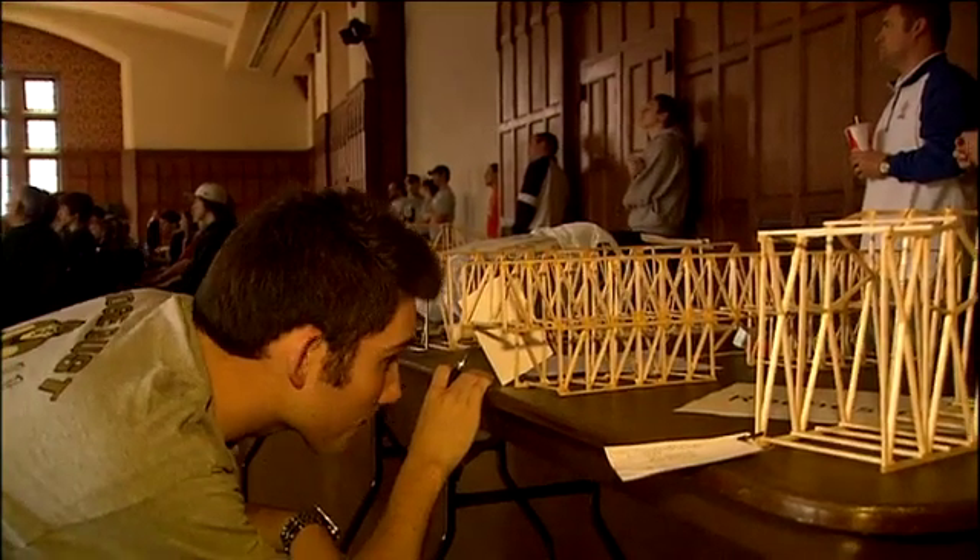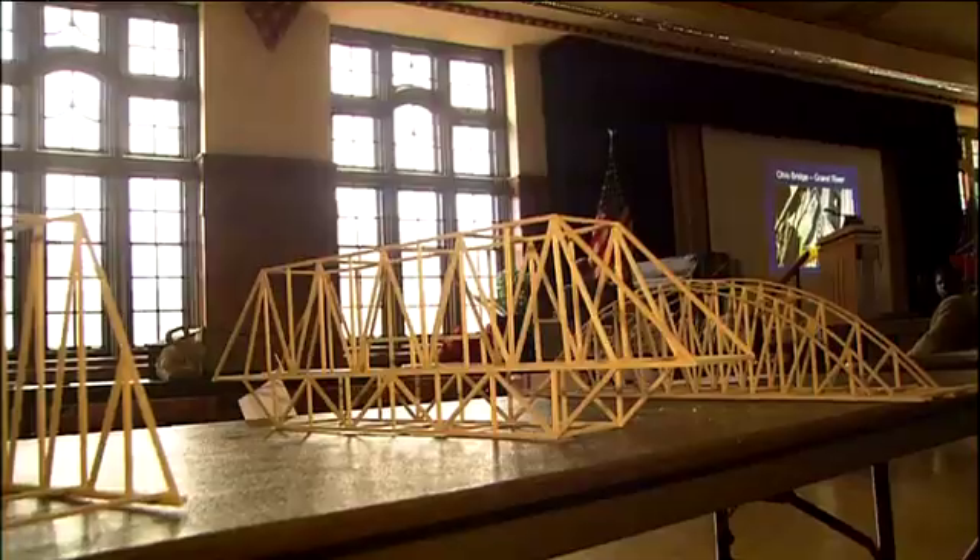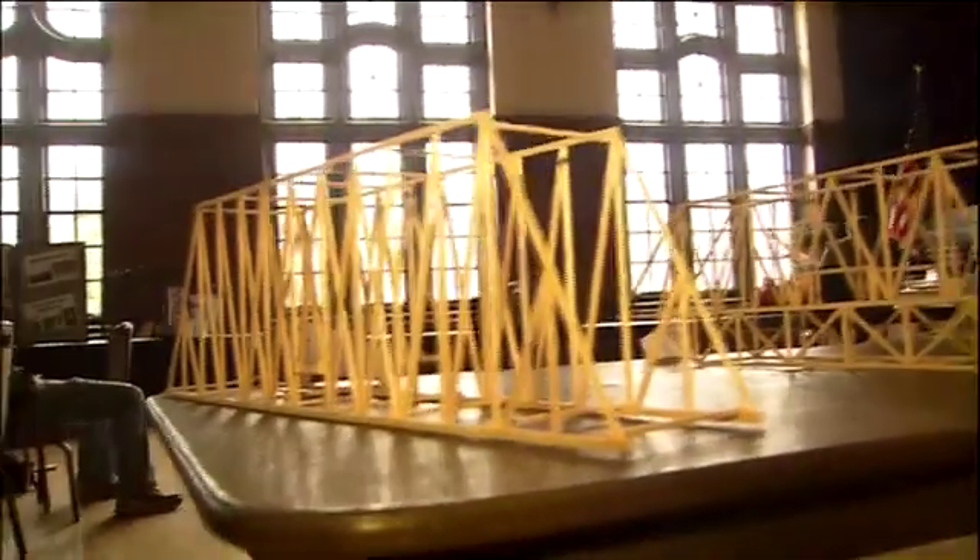Bridge failures for young people like this — it's really important for them to gain an appreciation for failures in that we learn a lot from them. So if we can learn why something failed, then we can change how we design things in the future, in this case bridges, and we learn how not to have these things happen. We learn to have safer, more reliable, more robust structures.